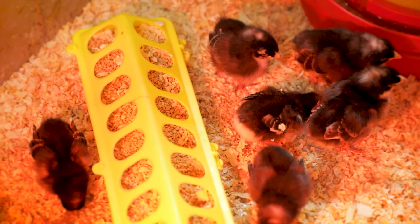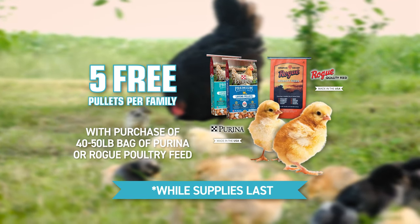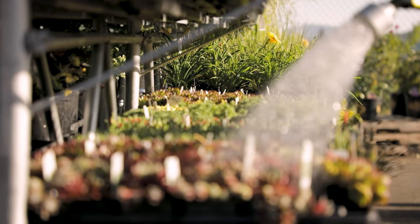On March 11th, visit any Grange Co-op store for our annual Free Chick Day. Get five pullets for free when you purchase 40 or 50 pound bags of Rogue or Purina poultry feed. See store for exclusions.